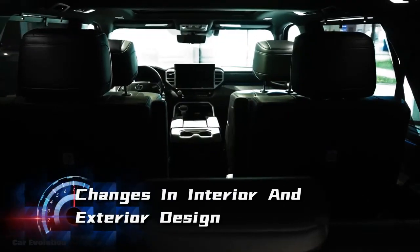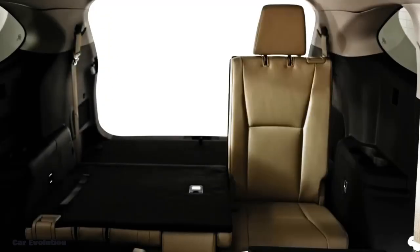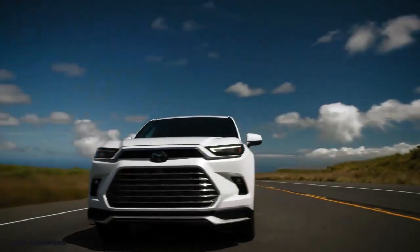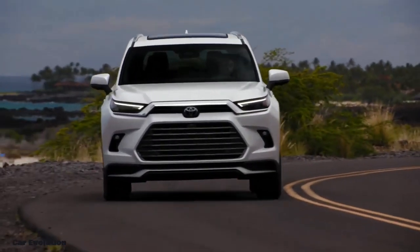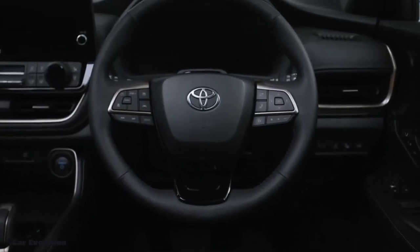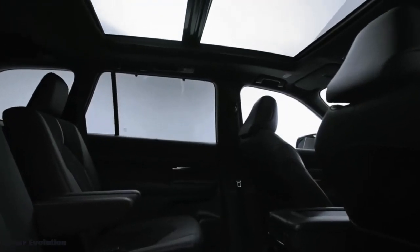The 2024 Toyota Fortuner Hybrid features a sleek and modern exterior with bold lines and an amazing grille that demands attention on the road. Enter and you'll find a spacious and comfortable cockpit with high-quality materials and elegant accents.